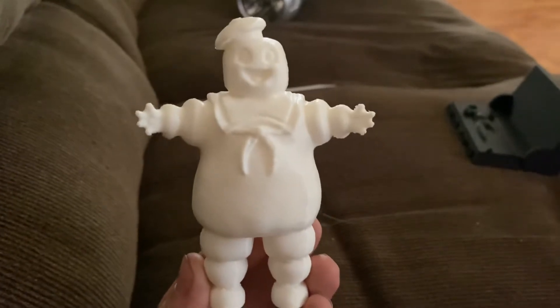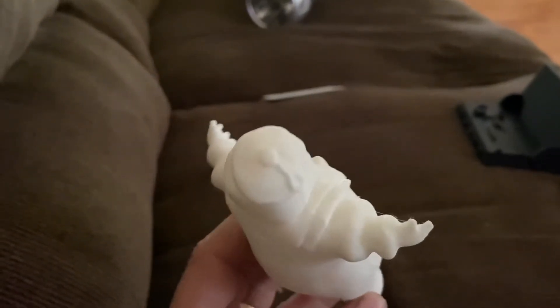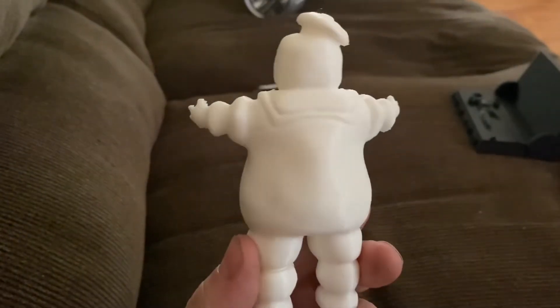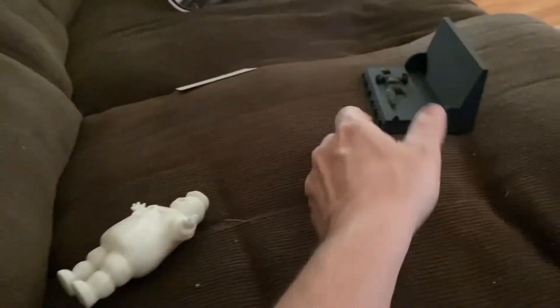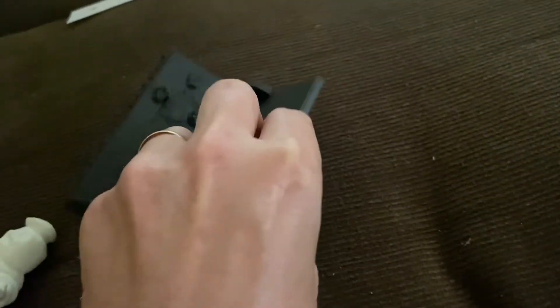Hey, y'all. You know what time it is? It's time to check out these things. Let's check out this 3D printing company. Look how cool this is, y'all. This was made from a 3D printer — the Stay Puft Marshmallow Man. Ain't that awesome? Look at this. Y'all see that? Both of these were made from a 3D printer.